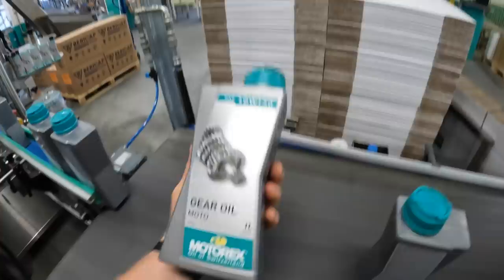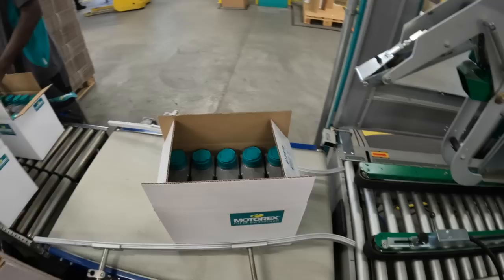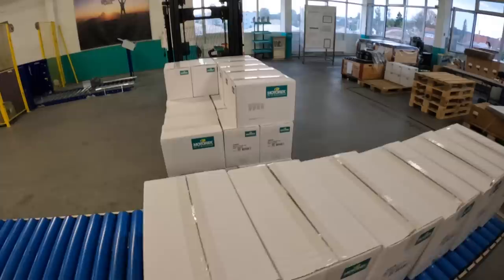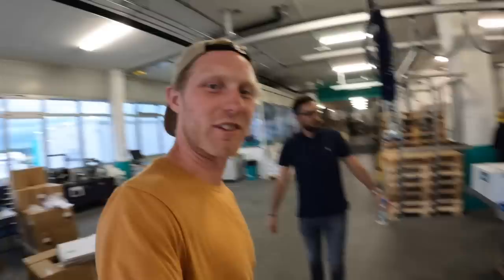Yeah boys — that's what we're after here. So rad. It goes from where we were into boxes that these guys are packing. The tape gets printed automatically — the barcode — and then it goes out the door to your house.